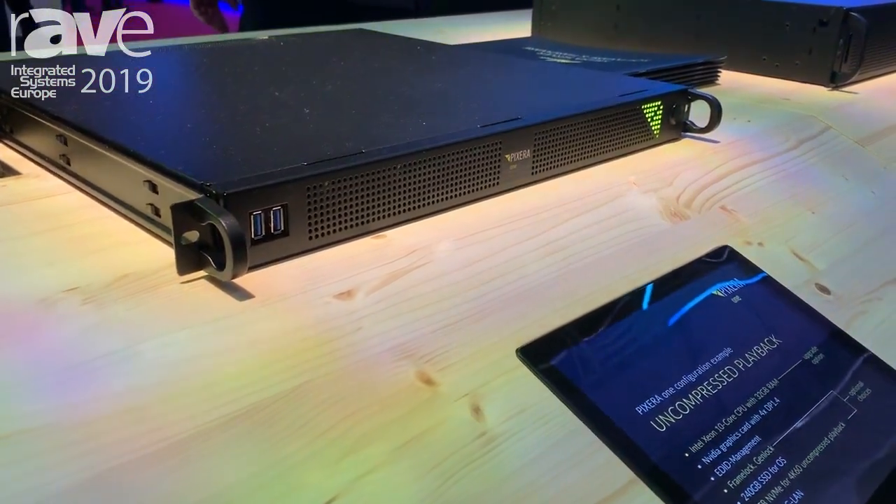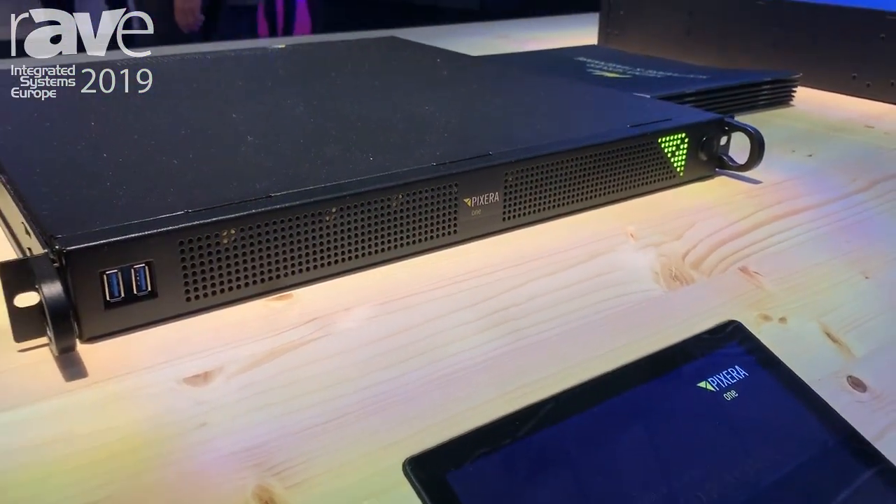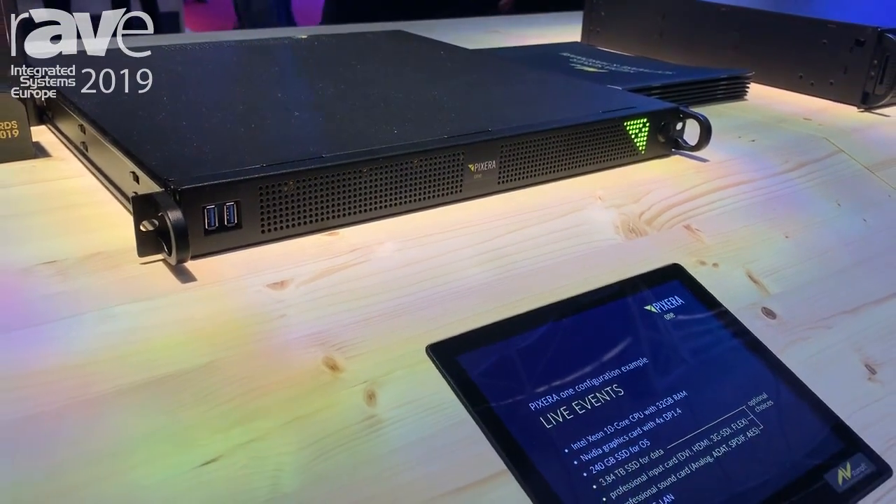This is a very compact media server, as you can see. It has a depth of only 45 centimeters and it's a 1U unit.